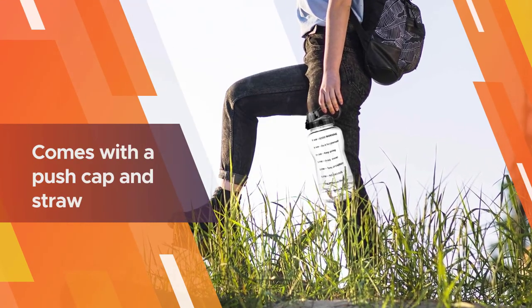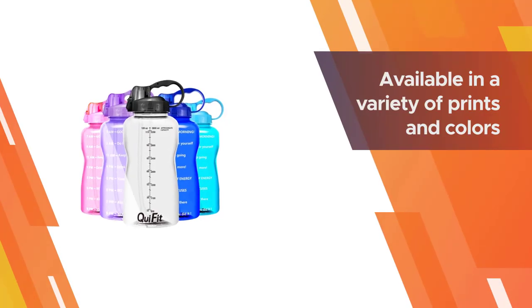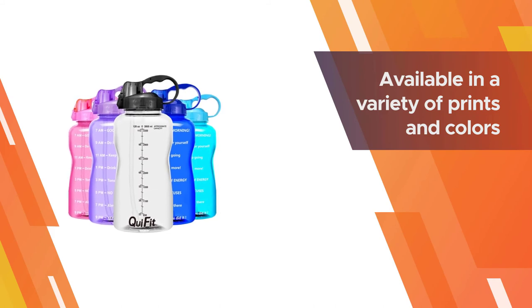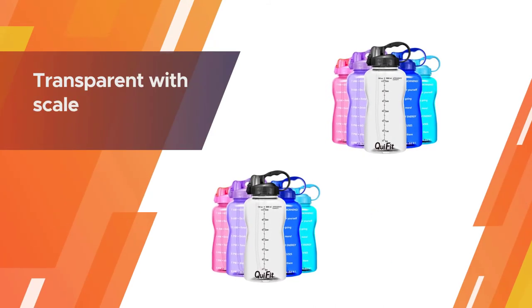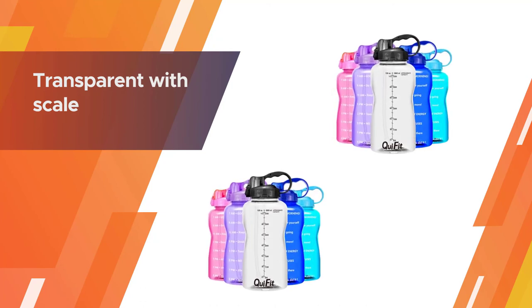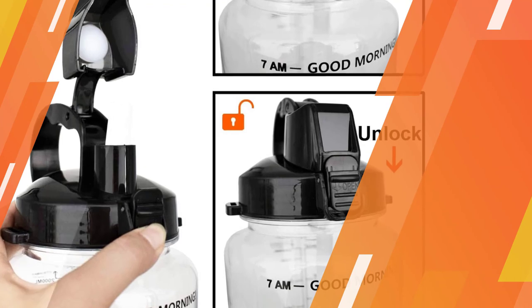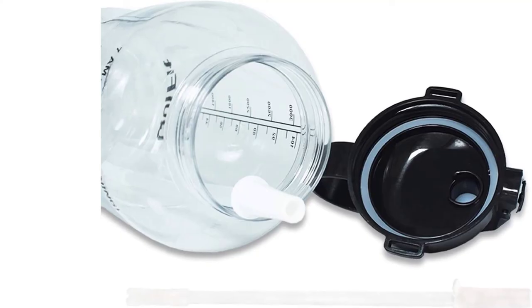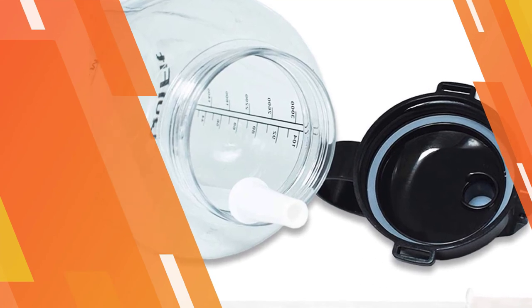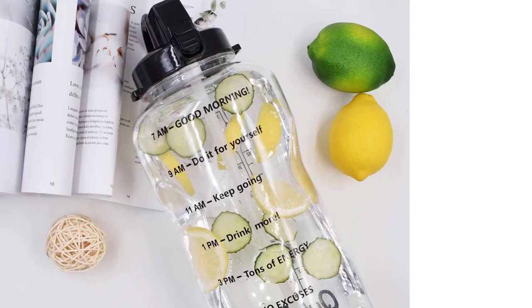Key Fit one gallon water jug has a time marker to let you keep track of your water intake. It is made of Eastman Triton material, which is durable and BPA free. The bottle comes with a push cap and straw for convenience and a handle for easy portability. It is available in a variety of prints and colors including brown, light green, mauve, red, yellow, and orange. It's transparent with a scale, good for planning your daily water intake.